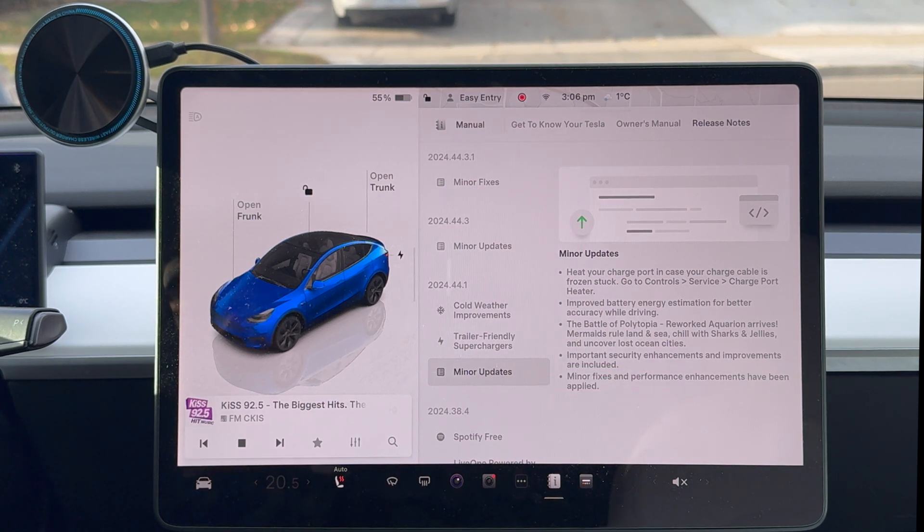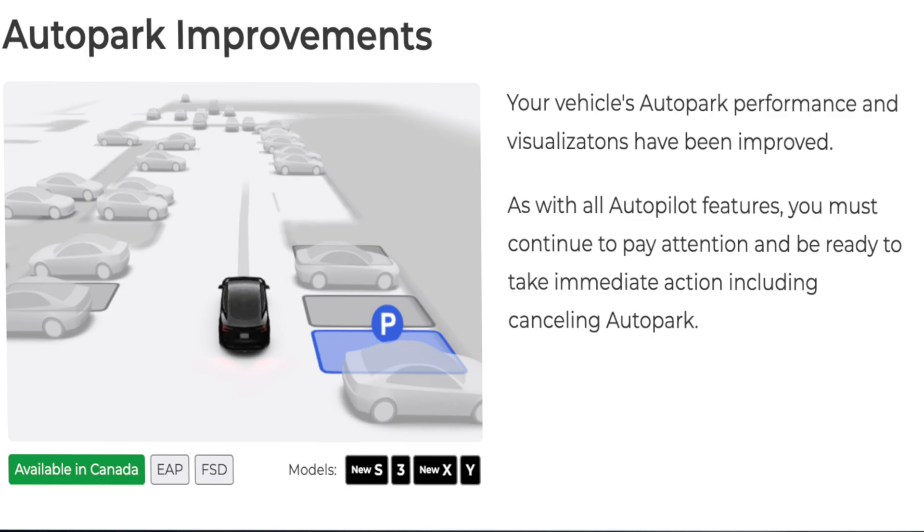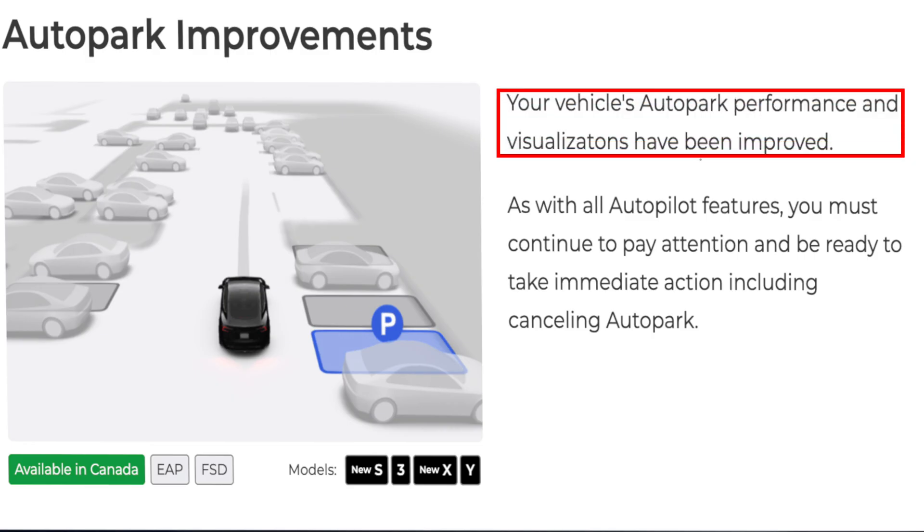Some undocumented features in here that haven't been talked about: autopark improvements. If you have FSD and autopark, your vehicle's autopark performance and visualizations have been improved. That's good to know.